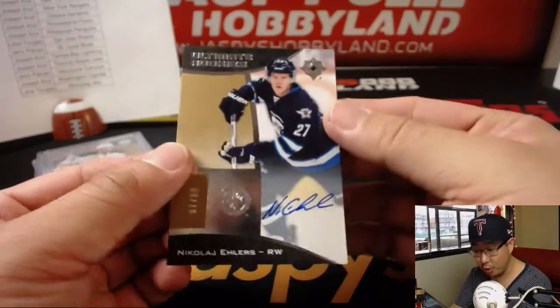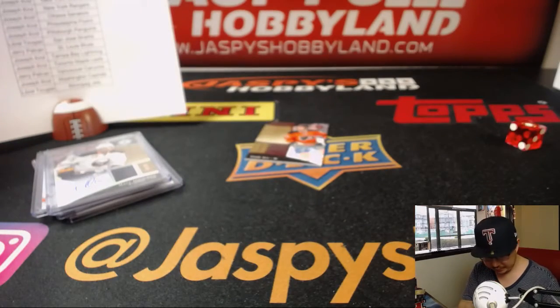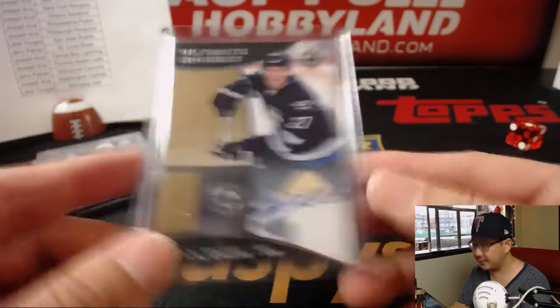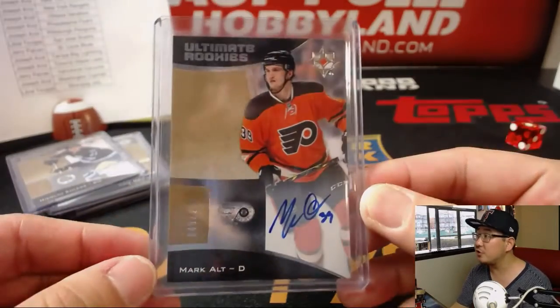Is this next one for Joe? No — Laurel with this one. 97 out of 99, Nikolai Ellers, Ultimate Rookie's Auto. Nice. And the last one is Mark Alt, Ultimate Rookie's Auto for the Flyers, 49 out of 299 — that is also for Joe. And there you have it, folks. That was Ultimate Collection, Random Team number 13. There's more in the store, so check it out.